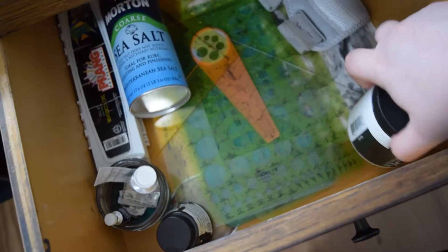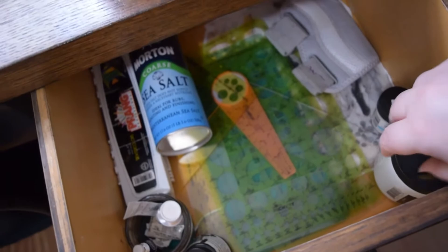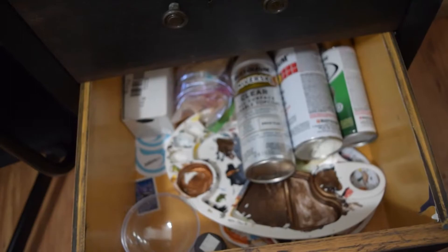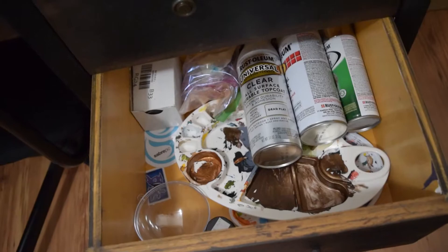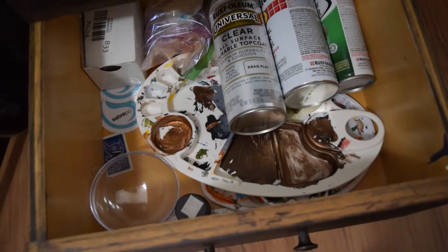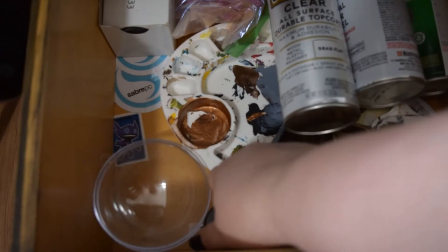Down here it's kind of a random drawer. I've got my spray finishes, some different pigments, my box of business cards, things I got for other random projects and palettes, and then my gilding stuff is in there as well. This camera does not want to focus today!